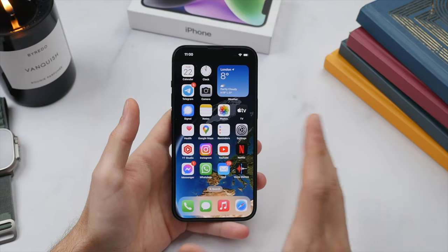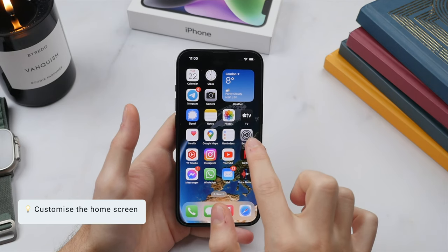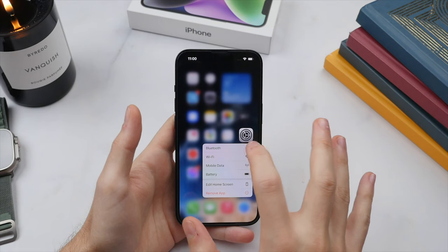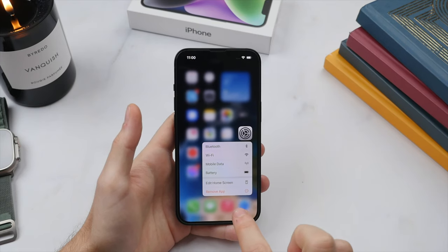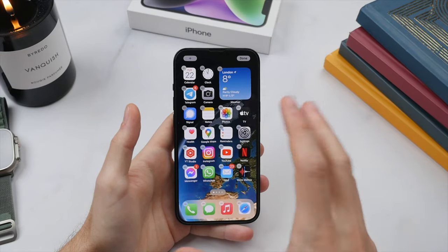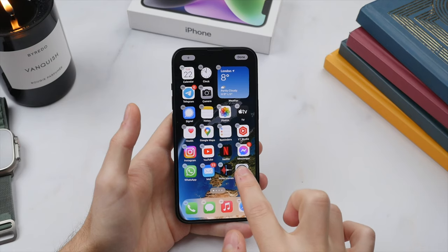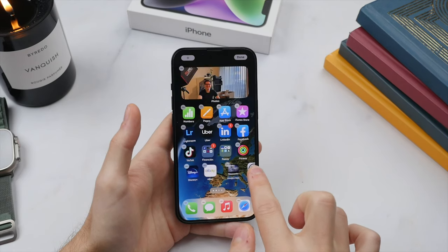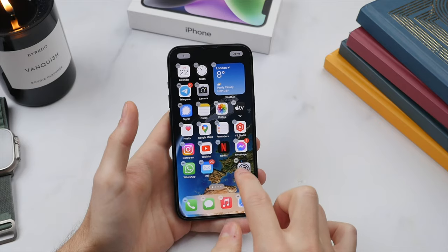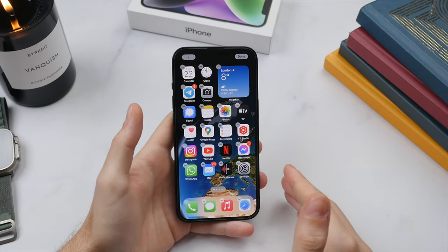Let's take a look at customizing the home screen. To move apps, press and hold on any icon — a secondary menu will show up including the option to edit the home screen. All apps will start to jiggle and you can freely drag them around. To move to the page on the right, hold the app on the right edge of the display and it will move to that second page. Let's bring it back here and put it right next to Voice Memos — it can be a little tricky but it will sit in place.